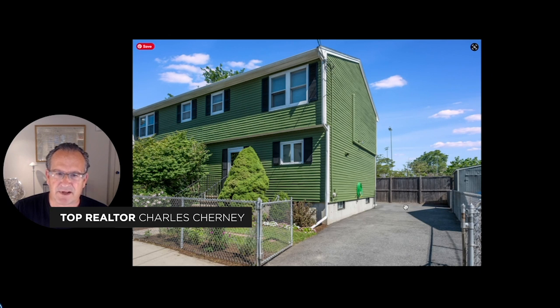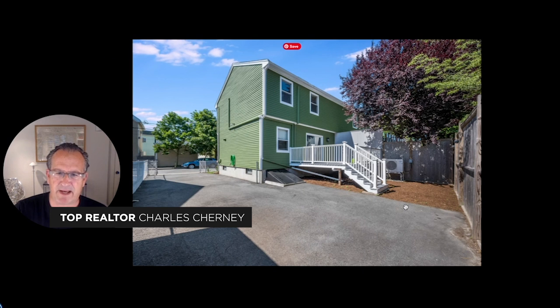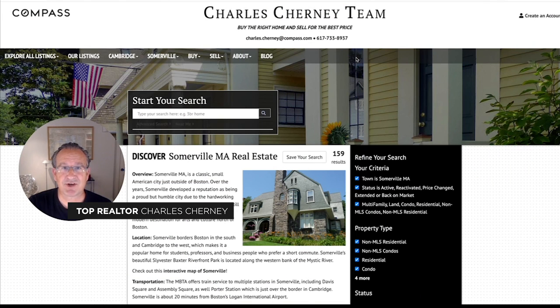Here's the parking for residents to the right — space for at least three cars. You could take a piece of this driveway and make your outdoor space in the back bigger. My name is Charles Cherney and I'm a top residential real estate agent here to help you buy the right home or sell for the best price, be it in the Lincoln Park neighborhood of Somerville or any of the other neighborhoods of Somerville or neighboring Cambridge. Reach out at any time by text, telephone, or email. I look forward to connecting with you and being of service. Take care.